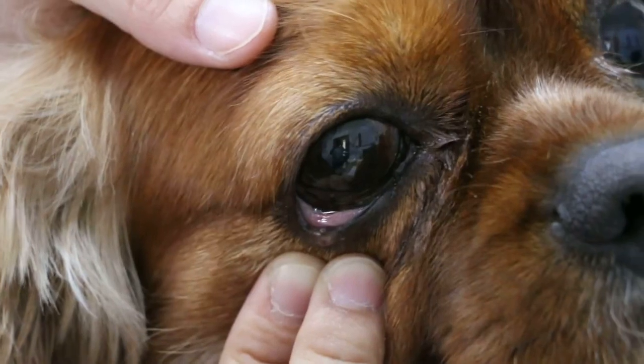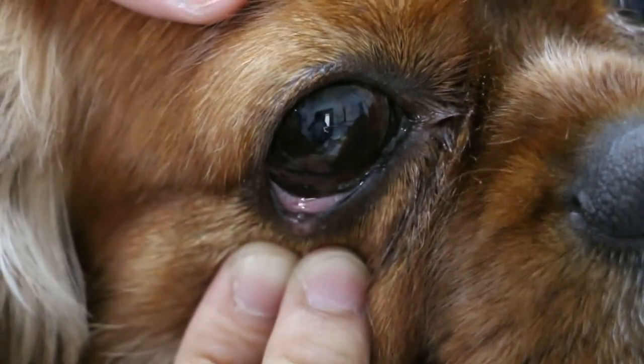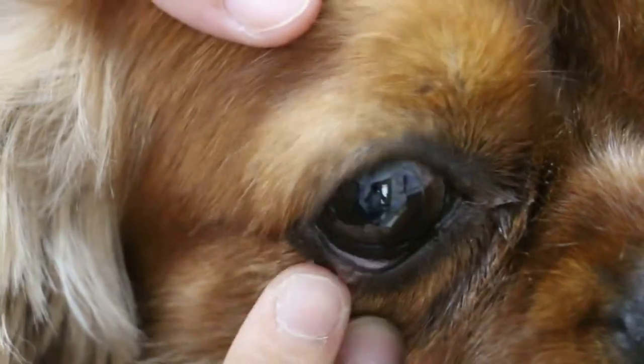What do they call it? The meibomian gland infection, normally due to bacteria. You can see inside there's a lump. Do you see? There's a pimple inside. That lump is outside.